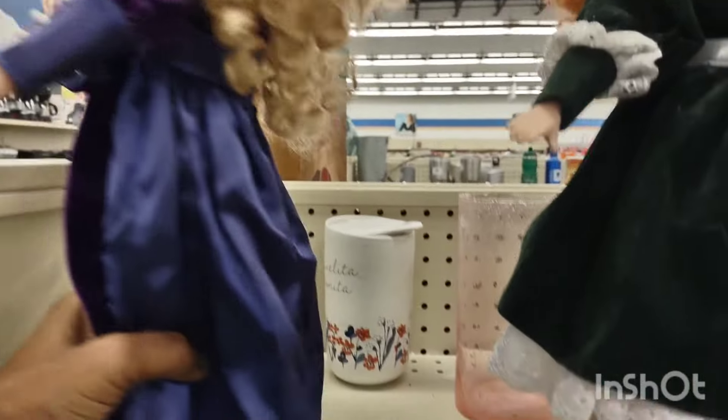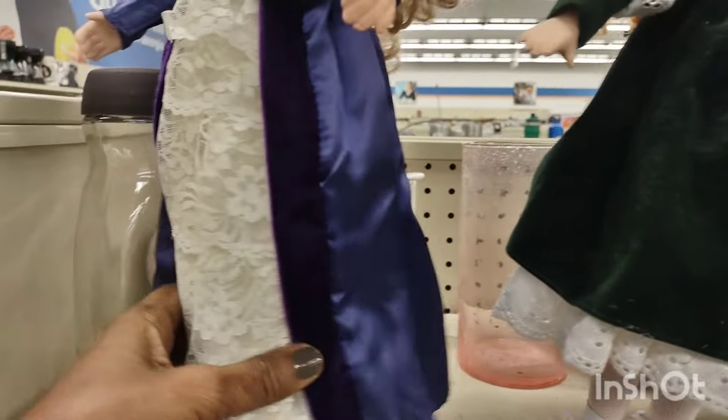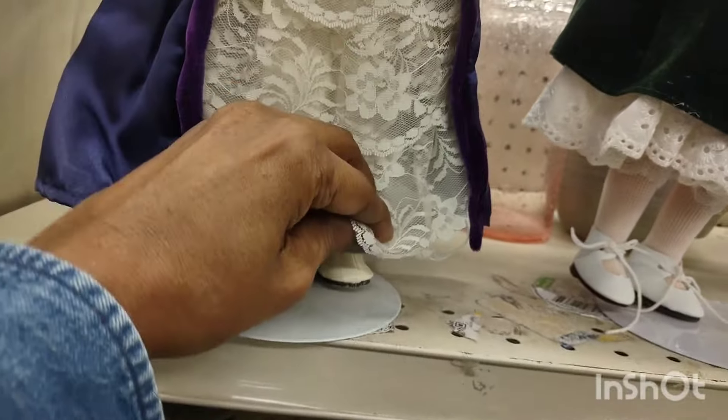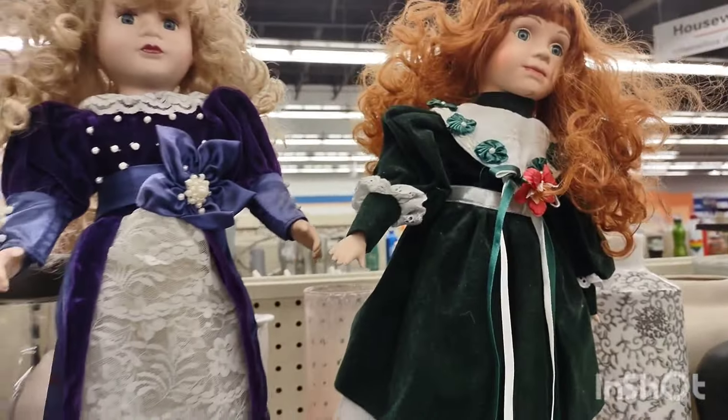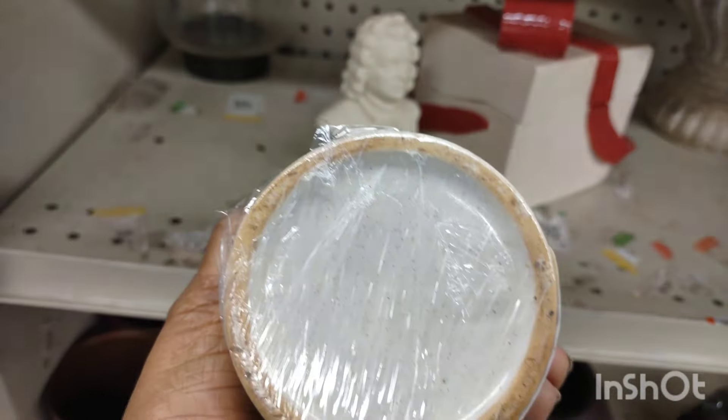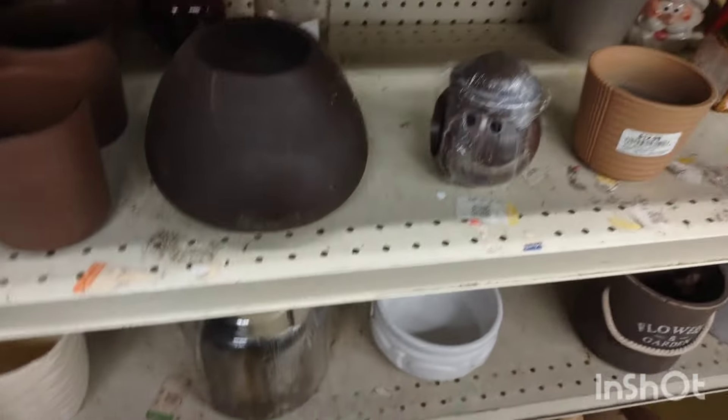I hate when I see so many dolls in the thrift store — it's so sad that they don't have a home. I would have grabbed that but it was so light, so I assumed it came from like a Dollar Tree.